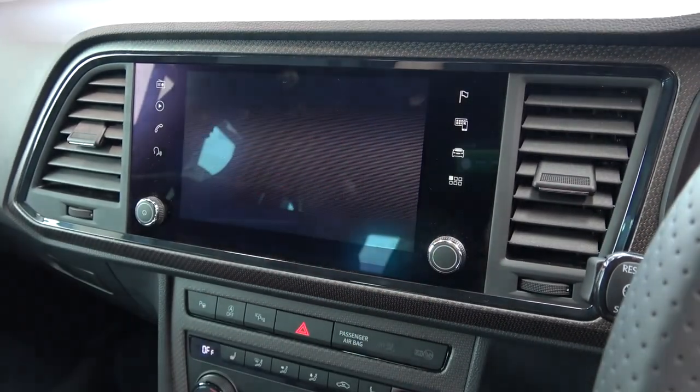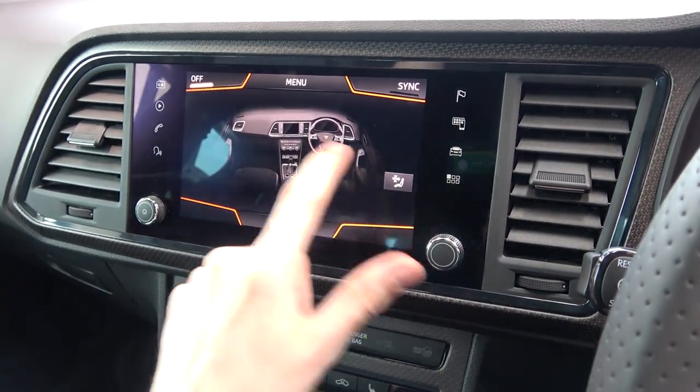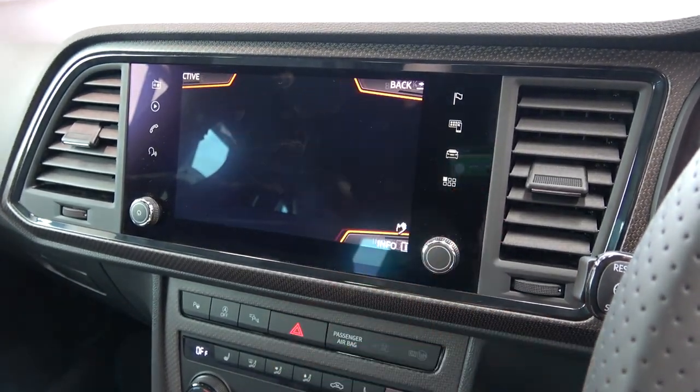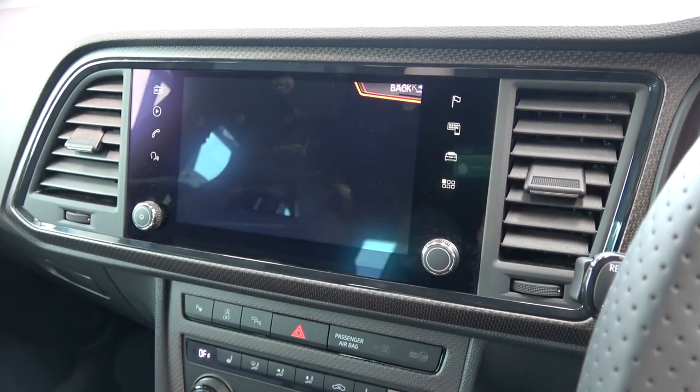With a swipe, we can access the screen-based air conditioning system. Here, images and general settings can also be accessed.